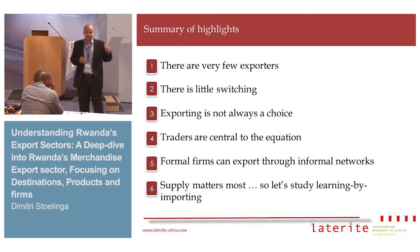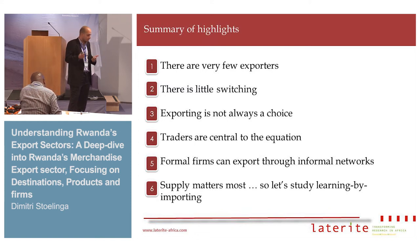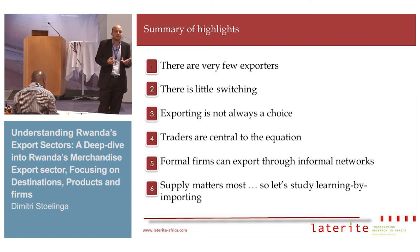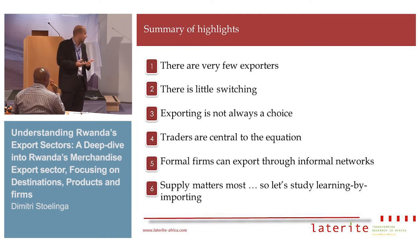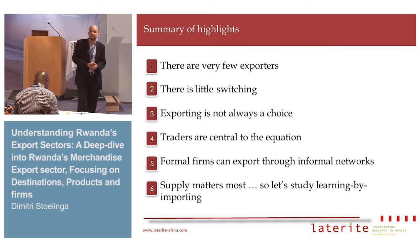I want to summarize my findings. One: there are very few exporters in Rwanda. Two: there's very little switching, which makes identifying the learning by exporting effect difficult. Three: exporting is not always done by choice — it can be by default because there is no domestic market, and the case of Pembe Flour is not an exception. Four: traders are central to the equation — so what does that mean for learning? Five: formal firms also export through informal networks, which is quite common. And lastly: supply matters the most — so why not also analyze learning by input? Thank you.